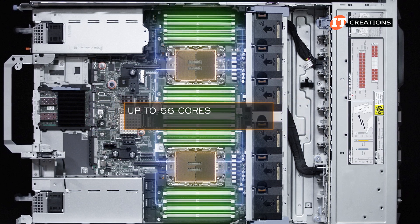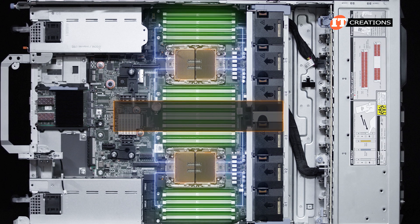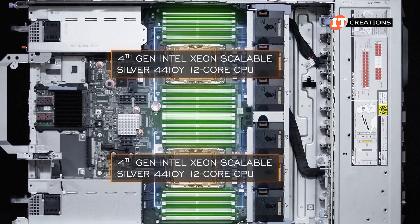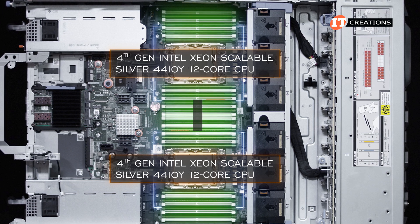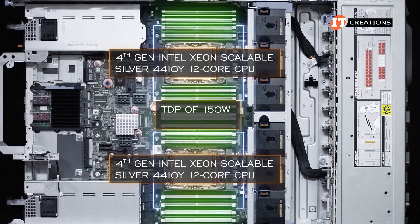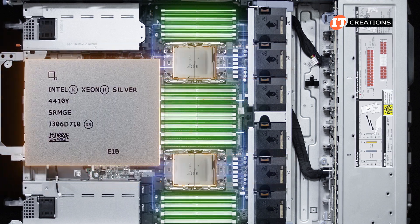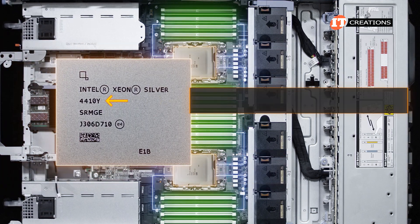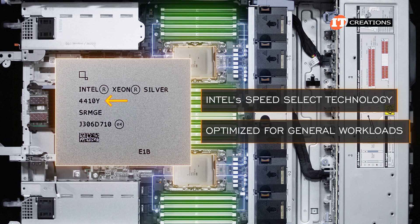CPUs with up to 56 cores and a thermal design power rating of up to 350 watts are supported. We have dual 4th generation Intel Xeon Scalable Silver 4410Y 12-core processors installed in this system with a TDP of 150 watts and 30 megabytes of cache. With a Y suffix on the end of that product number, this CPU features Intel's Speed Select Technology (SST) and is optimized for general workloads.